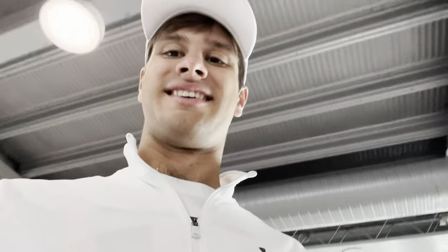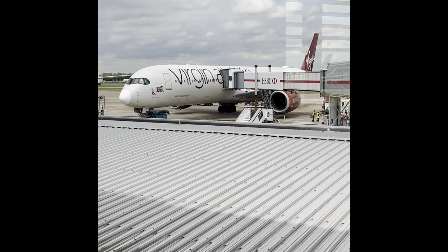We're on our way to New York. We're at our gate here in Heathrow, about to board the A350. First time on the A350 — I'm so pumped. That's our plane to New York.